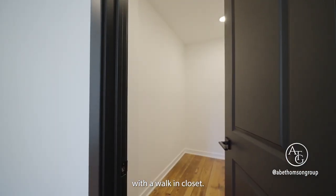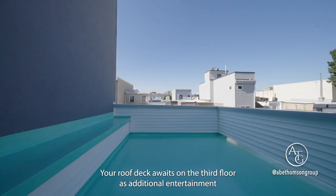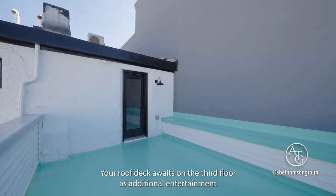A bedroom in the front with a walk-in closet. Your roof deck awaits on the third floor as additional entertainment space.